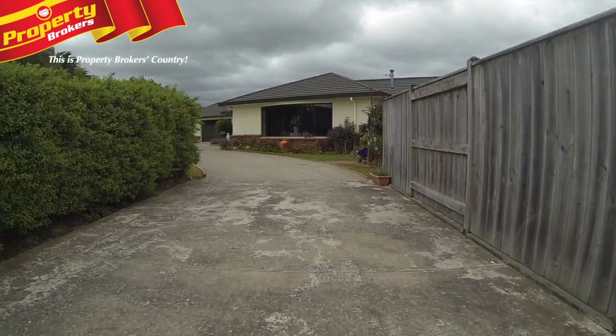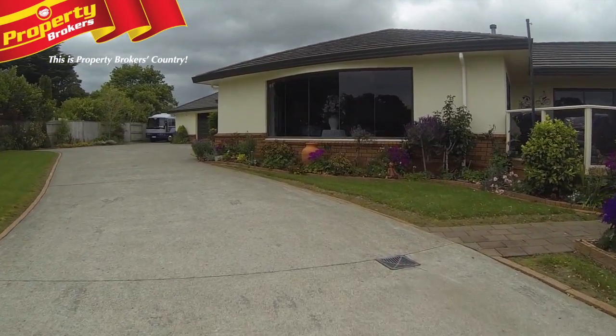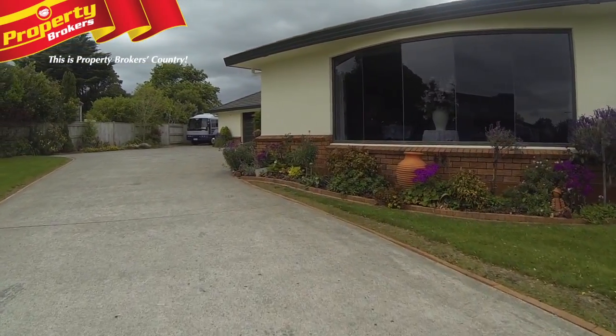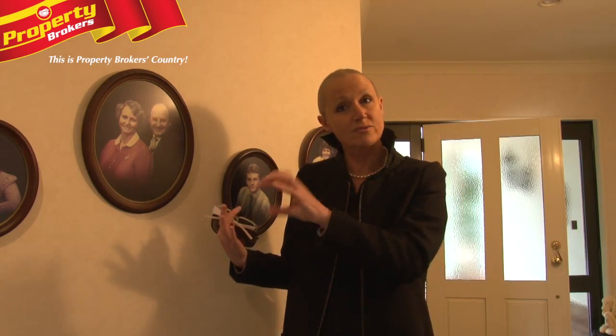I'm at 8 Keir Place. 8 Keir Place is a property that is off Summerhill Drive. Keir Place itself is actually privately owned amongst about eight other properties, but you have your own right-of-way. It looks like a little street.